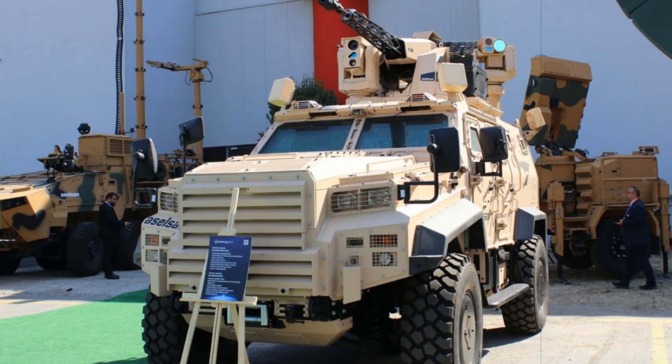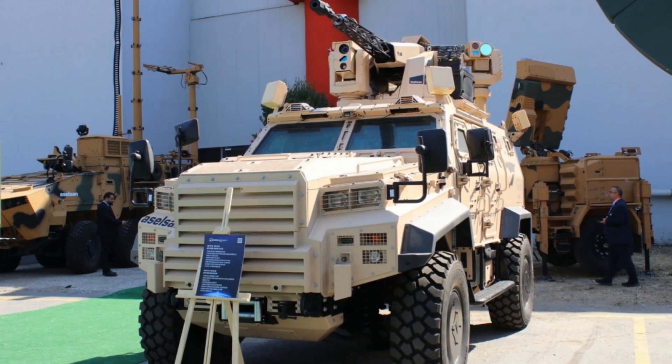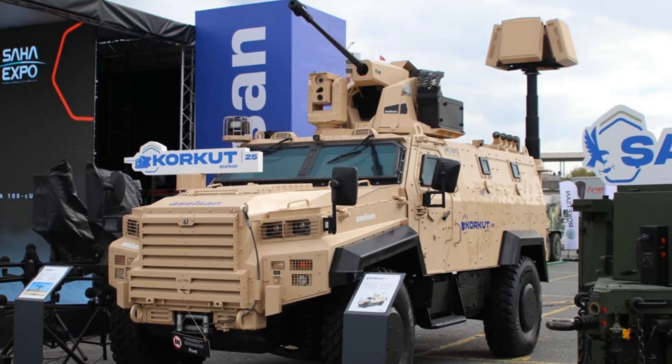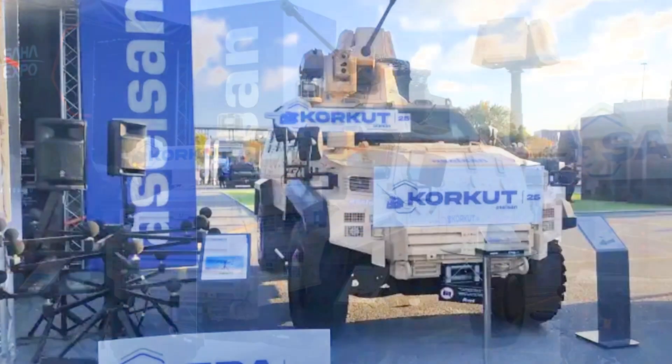This flexibility ensures responsive protection against low-altitude incursions in complex operational environments. With this new variant, Aselsan reinforces its position in the evolving field of electronic warfare and close-range air defense.